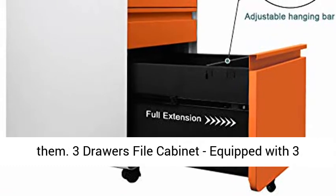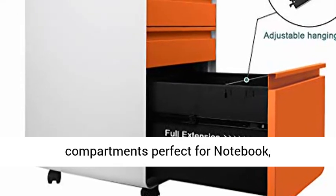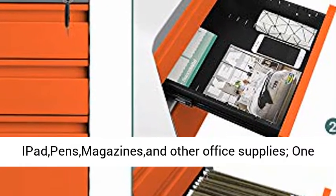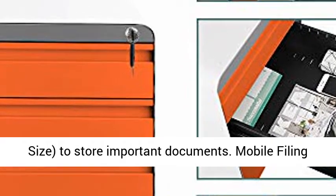Equipped with 3 utility drawers: 2 standard drawers with interior compartments, perfect for notebooks, iPads, pens, magazines, and other office supplies. Plus 1 deep drawer for hanging file folders with an adjustable hanging bar — legal size and letter size — to store important documents.